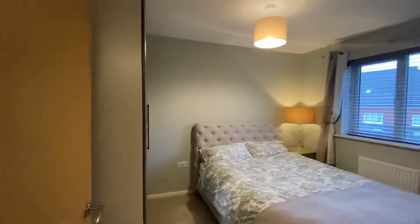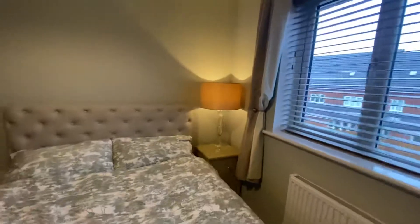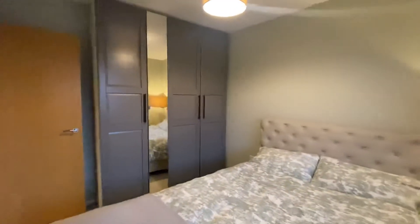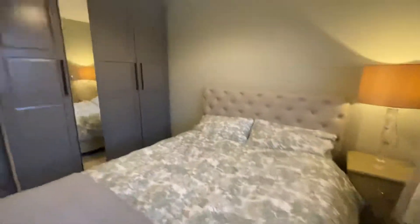And then bedroom two is located at the rear. They've got a double bed in here and freestanding wardrobes. As you can see, there's plenty of room in this bedroom.